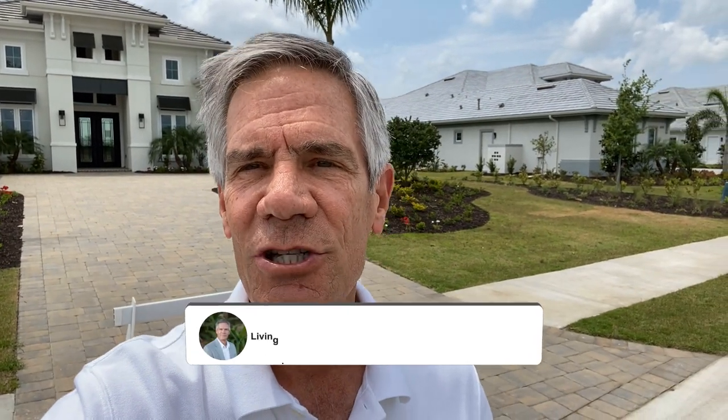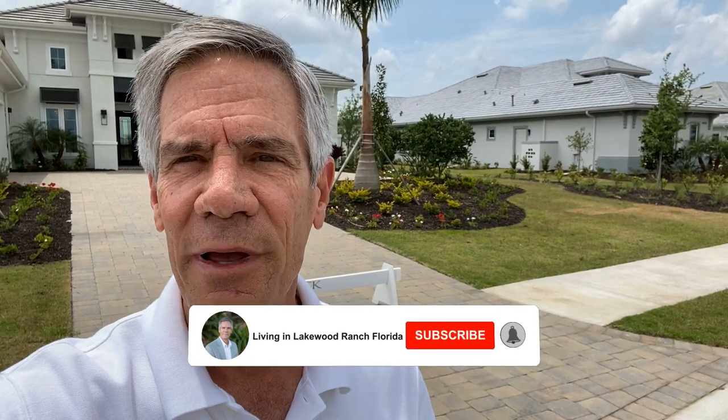Hey, it's Mark Bamig, Michael Saunders and Company. If you get value out of the information that I provide on this channel, Living in Lakewood Ranch, just click that little subscribe button and ding the little bell so every time I put on a new video you'll be notified.